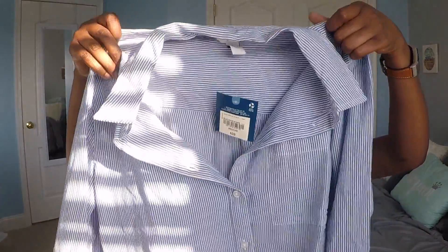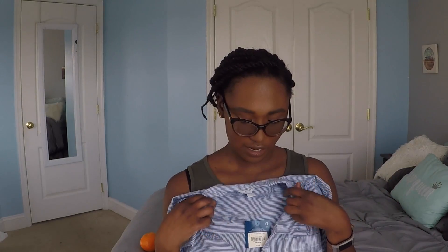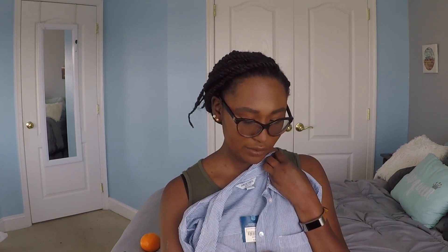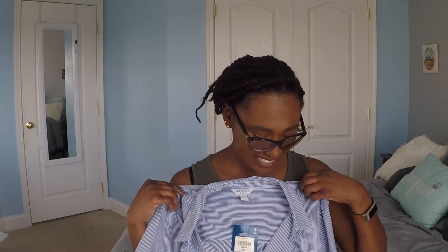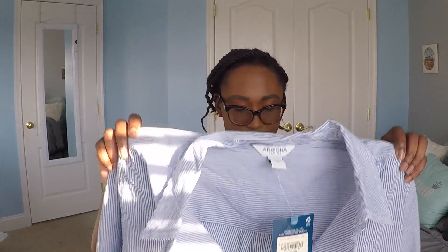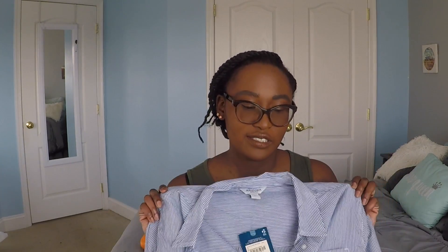The next thing I got was this button-up. It's a nice simple button-up with white and blue vertical stripes and a nice little front pocket. I don't have a lot of button-ups, and I figured this is nice because I can dress it up and I can dress it down.